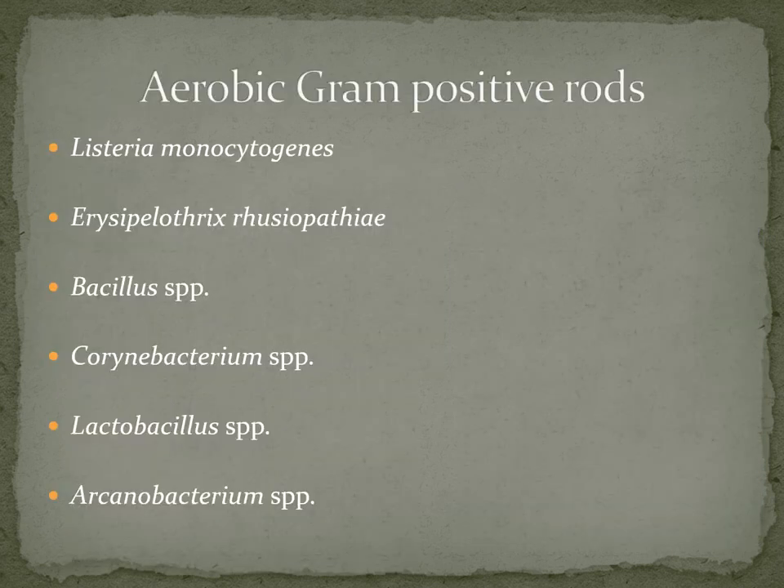Now let's switch gears and talk about the aerobic gram-positive rods. This group includes Listeria monocytogenes, Erysipelothrix rhusiopathiae, Bacillus species, Corynebacterium species (also known as diphtheroids), Lactobacillus, and Arcanobacterium. One interesting thing about gram-positive rods is their microscopic arrangements on gram stain — they can appear as bent, chaining, palisading, beaded branching, log jams, or large with spores. They produce some of the most unique and fun gram stain morphologies.